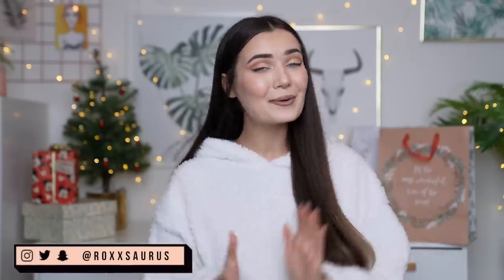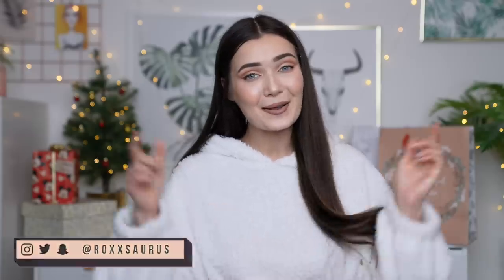If you guys are new here and you haven't seen my face before, hi, I'm Roxy. Welcome to my channel. If you guys want to stick around, make sure you subscribe down below. But without further ado, let's get on into the video. We're going to start off with the gifts for her.